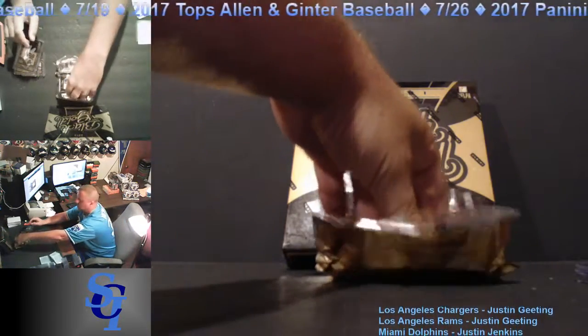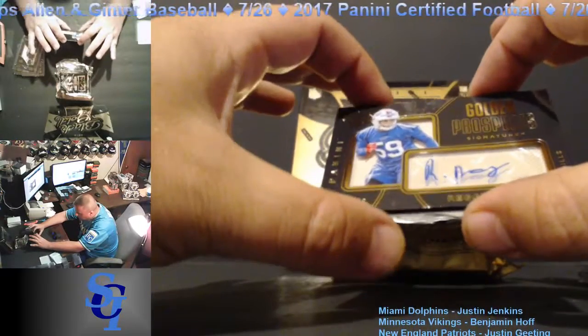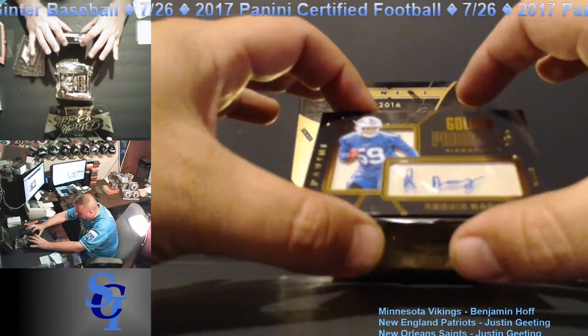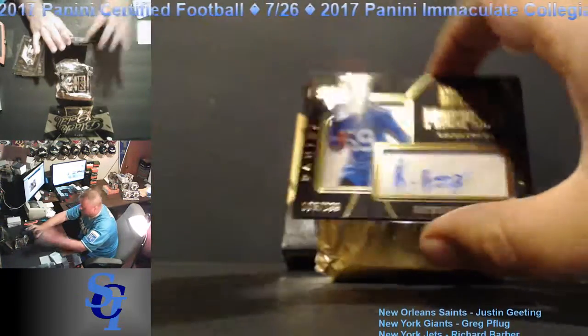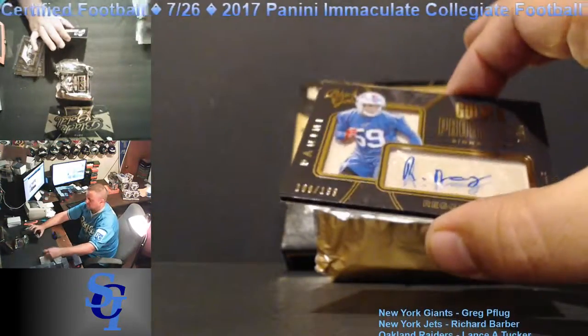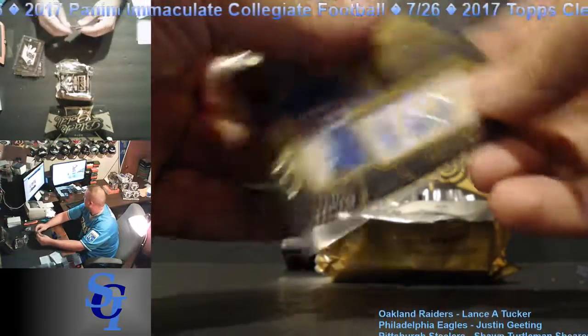Next card out: for the Buffalo Bills, Reggie Ragland — Shadow Box autograph, 108 out of 199. Golden prospecting. Going to Scott Hepcote.